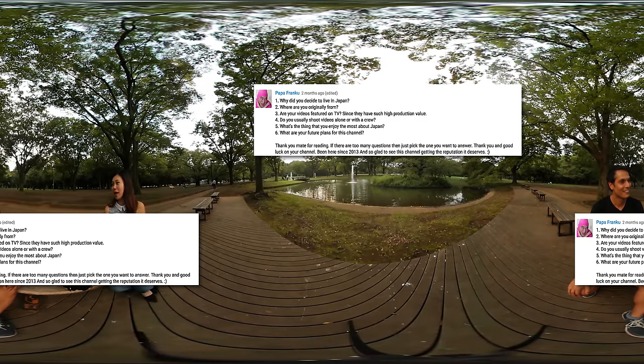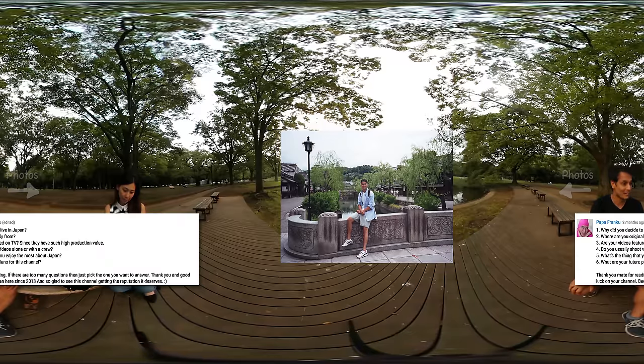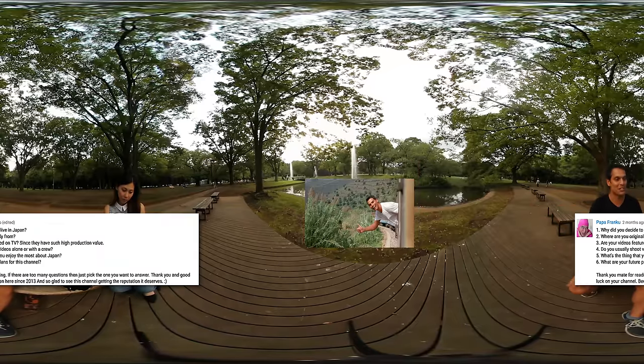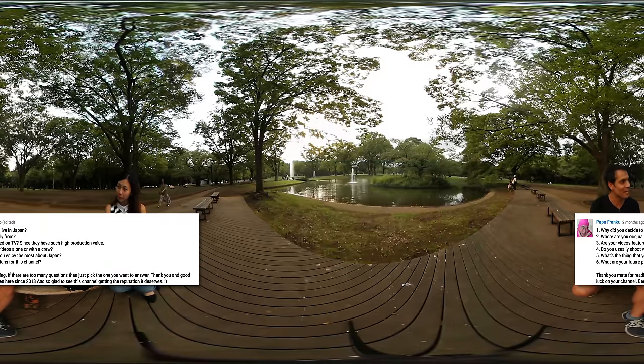Papa Franku asked, why did you decide to live in Japan? I sort of answered this in the opening, but I can go into a little more detail. I came to Japan in 1998. I just finished college — I graduated from Ohio State University in 1997. I worked through college, didn't have any debt or loans to pay off. I had a little bit of savings, and I blew that backpacking for six months around the world. When I got back I needed a job. My roommate was a Japanese major and he came to Japan through the JET program, and he sent me an email.